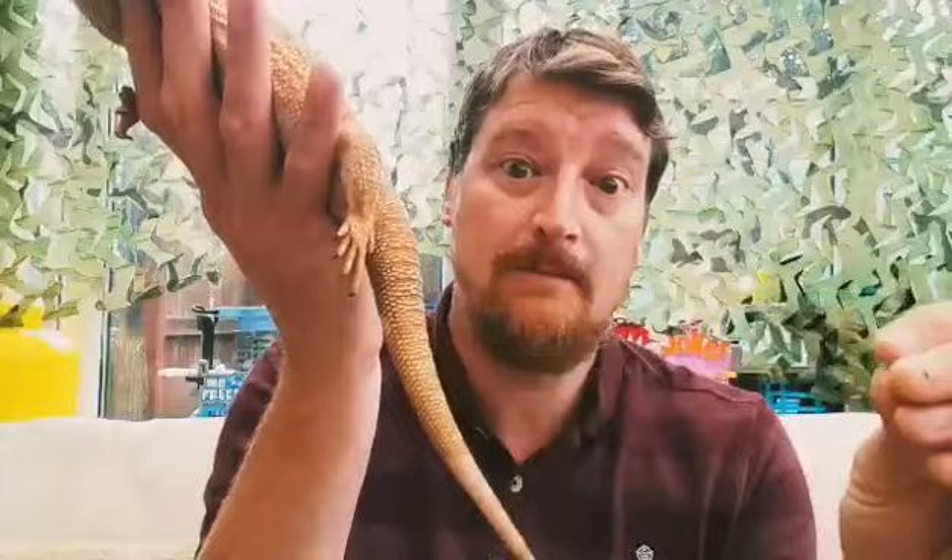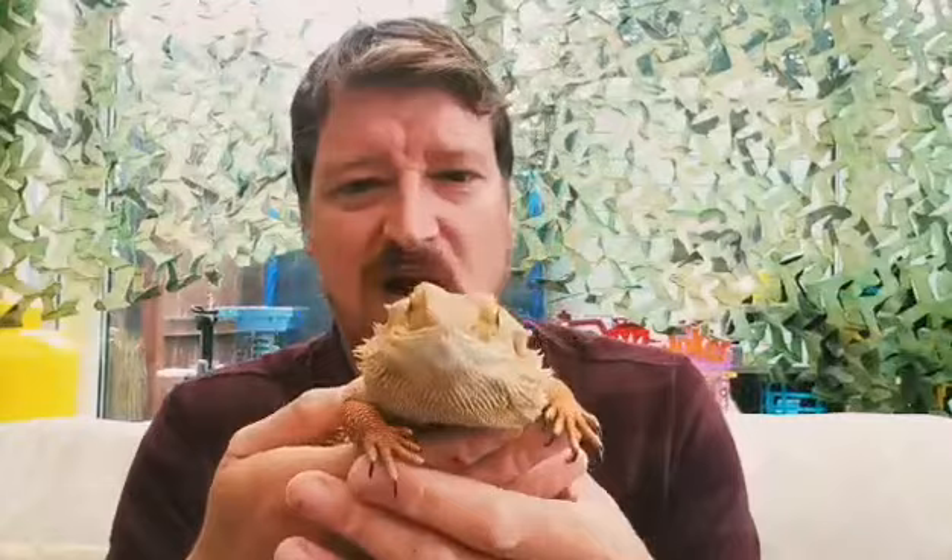So that was Sparky the bearded dragon. I'm going to put Sparky back so he can get ready for his first year at dragon school. Bye Sparky! I'm going to finish this book now. I hope you enjoyed that, everyone - take care, bye!